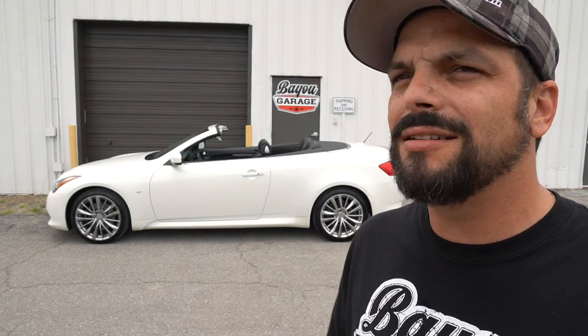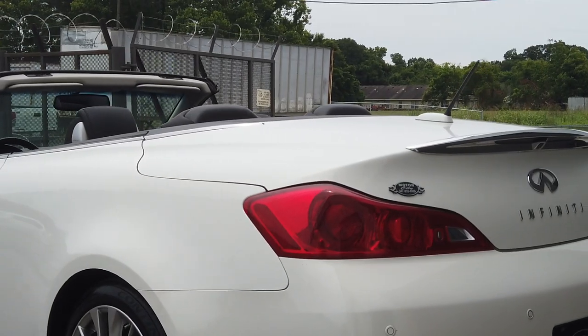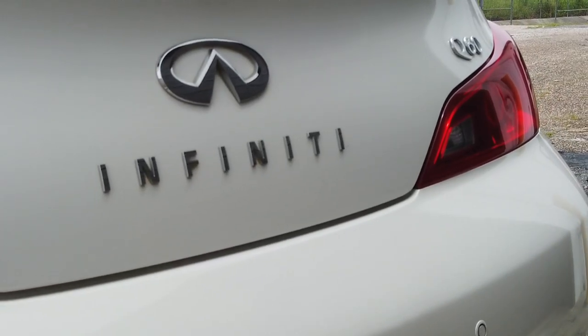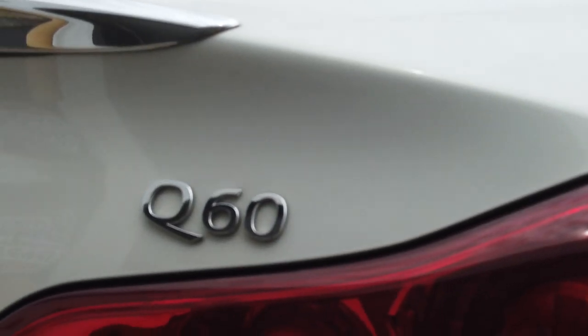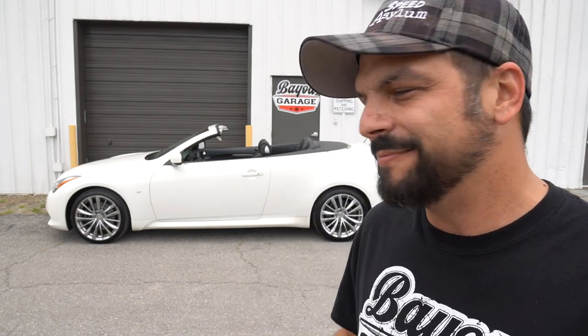Like the 350Z, it also has an okay tone to it when you step on the gas. It's not the greatest sound in the world, it's not going to scare anybody away — it's not Corvette power, it's just a V6. For the most part, you'll just look really cool doing whatever you're doing, cruising around, and your friends are going to want to ride with you. In the comments below, let me know what you think of this 2014 Infiniti Q60 convertible. It's a fun car.